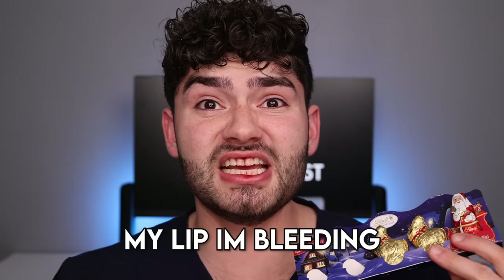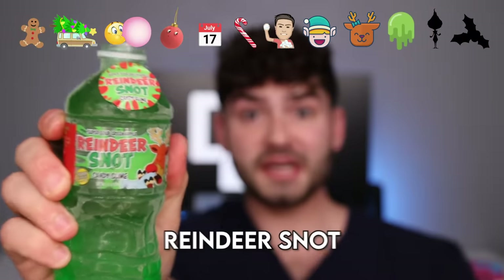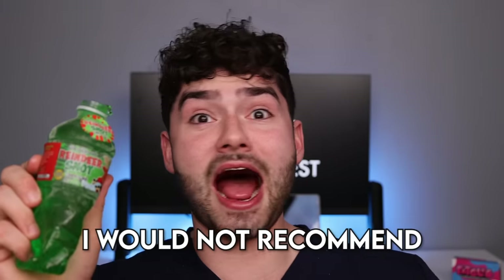Reindeer! Dasher. Dancer. My lip — I'm bleeding. I look like Rudolph. Prancer. And Vixen. I hate when the reindeer reins get stuck in my teeth. Reindeer snot? Looks runny. It tastes salty and snotty — I would not recommend.